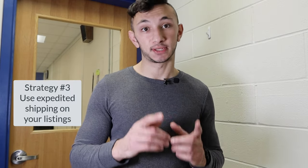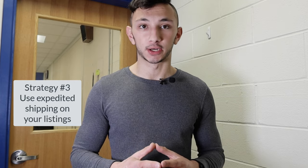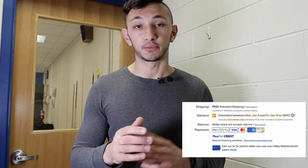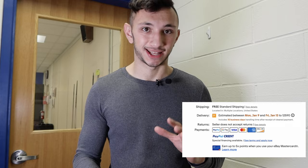Strategy number three is to use expedited shipping on your listings, which means you offer buyers between one to three days shipping and set your handling time to between one and three days as well. Because if you set over four days, eBay will show an orangish badge, which means it's a slower shipping product and buyers may stay away from that.